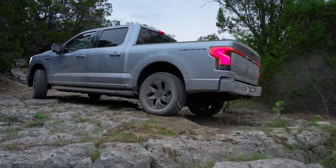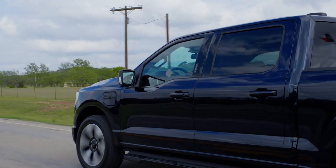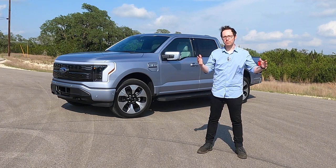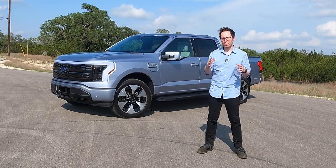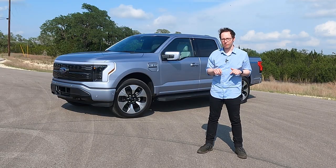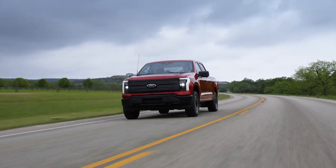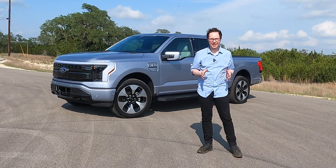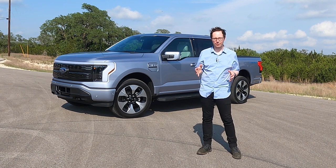With 200,000 or more reservations under its belt, demand for the Lightning far exceeds production capacity. Having whet the market appetite for a legitimate electric F-150, the irony is that it could take two years or more before Ford can come close to satisfying that initial demand. Ford has to ramp up production twice over, to the point where they're talking about eventually being able to build 150,000 or so of these every year.